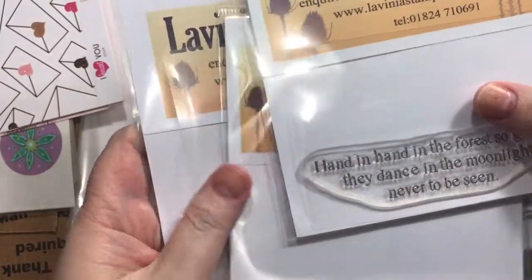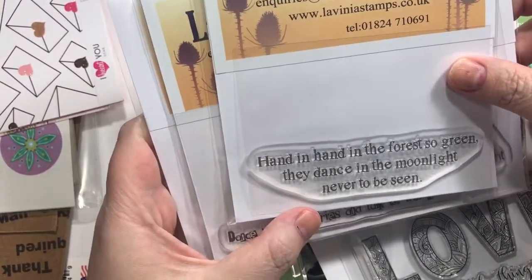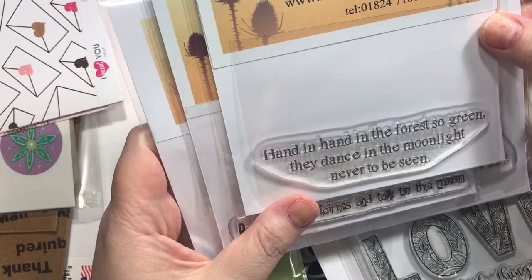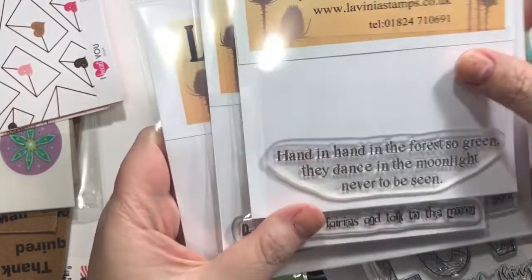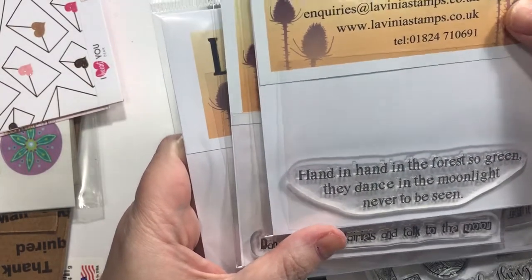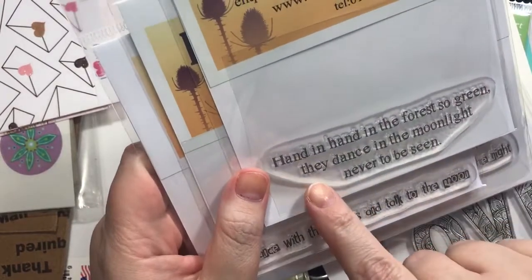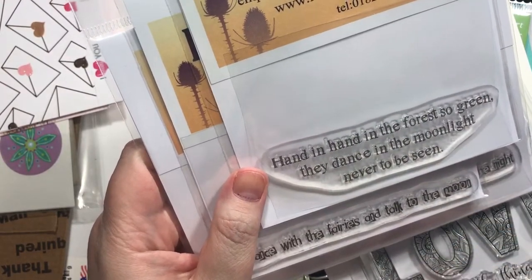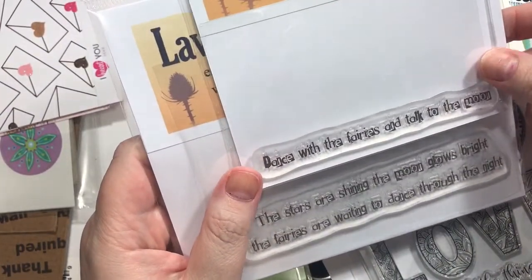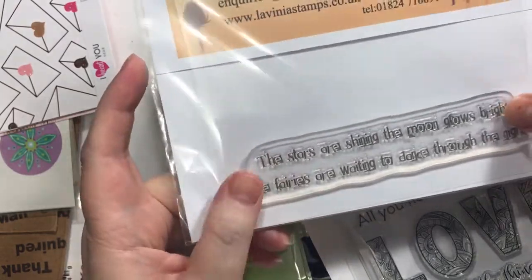My latest obsession is Lavinia Stamps. I really just started looking more at their site and I'm so floored by these. I've always liked fairy stamps, but I wish I had looked at their stuff more before I placed the order so I could have ordered a few little fairies to go with these. Anyway, one says 'Hand in hand in the forest so green, they dance in the moonlight never to be seen.' Another says 'Dance with the fairies and talk to the moon,' and another: 'The stars are shining, the moon grows bright, the fairies are waiting to dance through the night.'